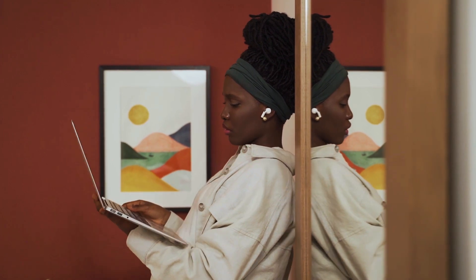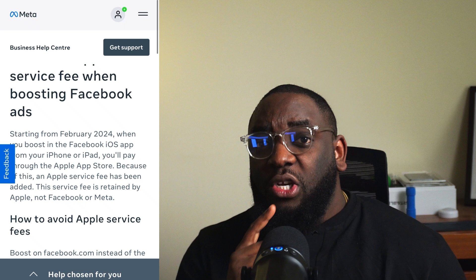There are certain scenarios where people would want to promote within the app — for example, if you're a beginner with Facebook or Instagram ads, promoting via the app is simple, straightforward, quick, and easy. However, you will pay for that convenience, just like that woman paid 400-something thousand naira just on Apple service fees.